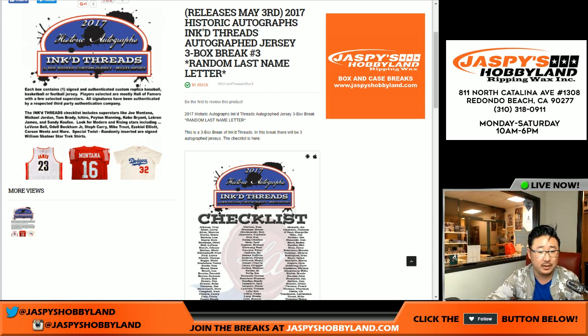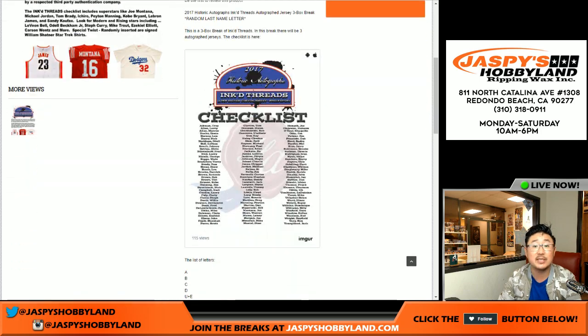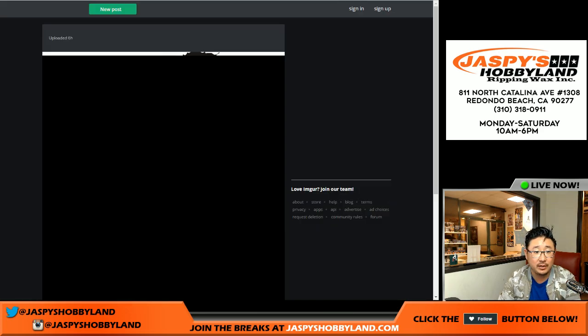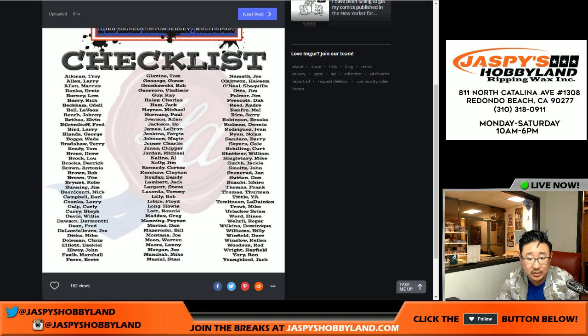These are all from the same case — it just kind of came to us like that. So remember, this is a random last name letter break, so these are all last name letters right here. We combined some letters, and if you look at the checklist right here — there you go. I don't think there's any confusing hyphenated letters like Anthony Towns.